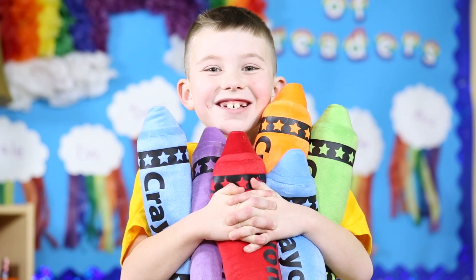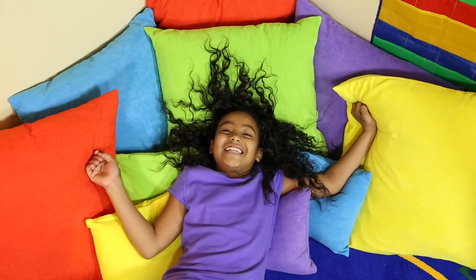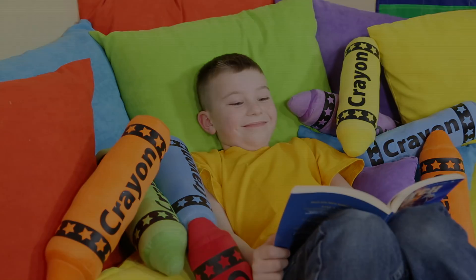As your education partner, we're dedicated to creating engaging products and helping educators like you motivate children to develop a passion for reading. To bring your reading corner to life or refresh it on a budget, search reading corner at orientaltrading.com.